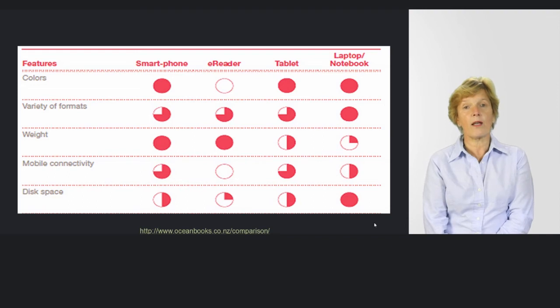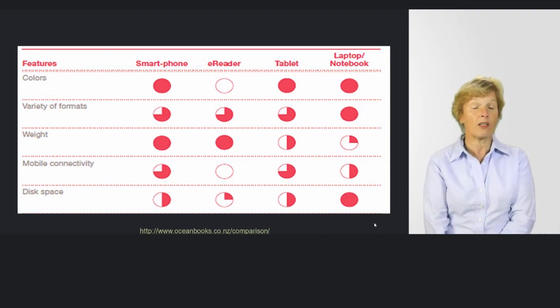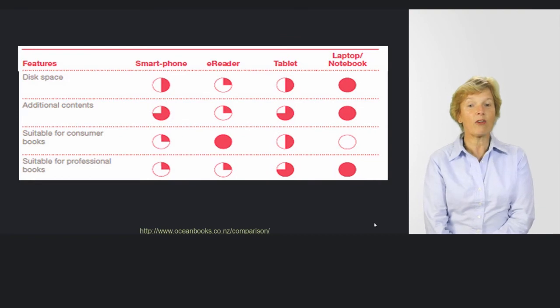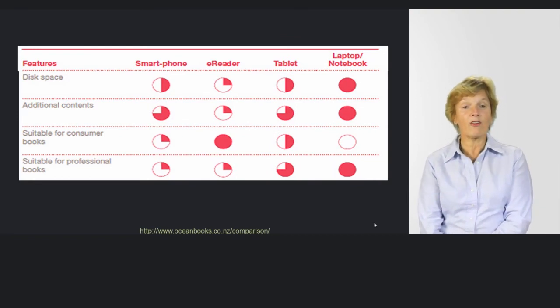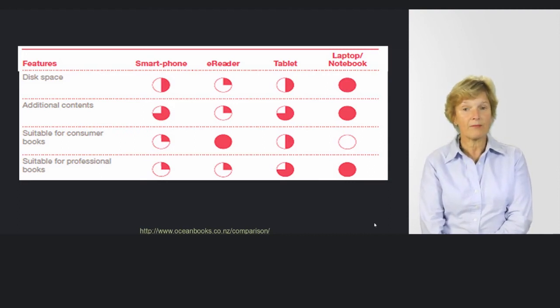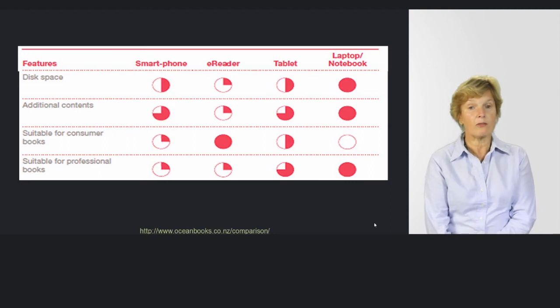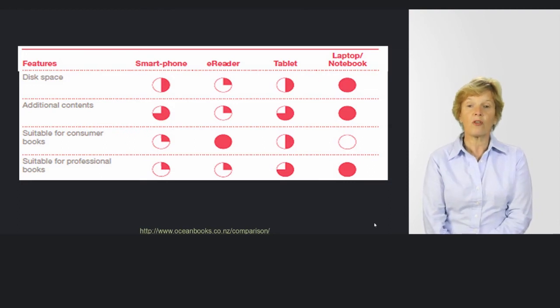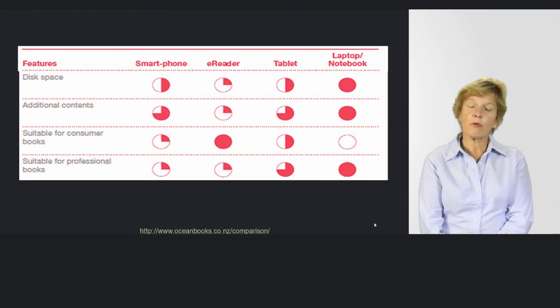Disk space — there's no two ways about it. We can get 64 plus gigs on a tablet now, many more on a laptop, and not quite so much on an e-reader. Looking at additional content: on the e-reader, additional apps are few and far between, though that will increase. Your tablet has the most apps, especially with Android and iOS. And your laptop, of course, gives you both options. For professional books, textbooks and journals are still far more available on basic computers than through tablet gateways or e-readers.